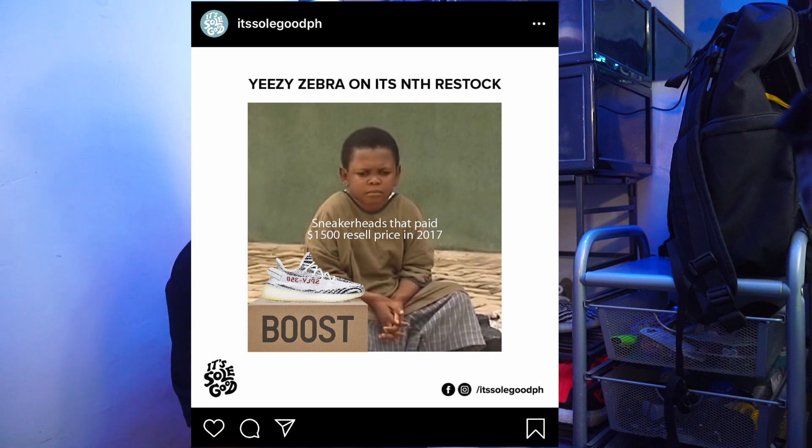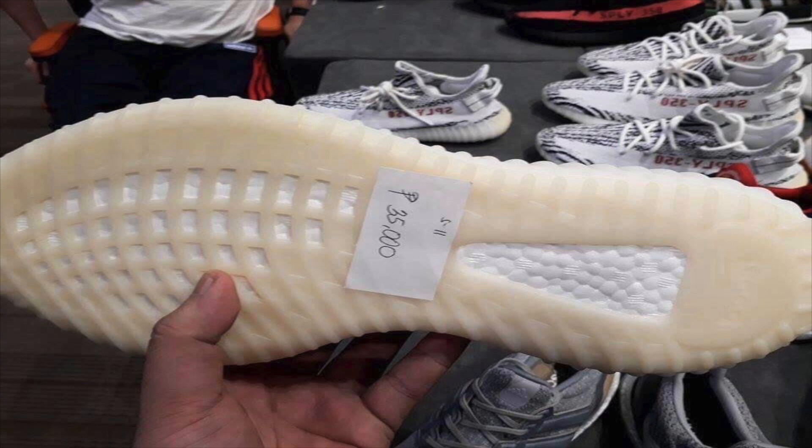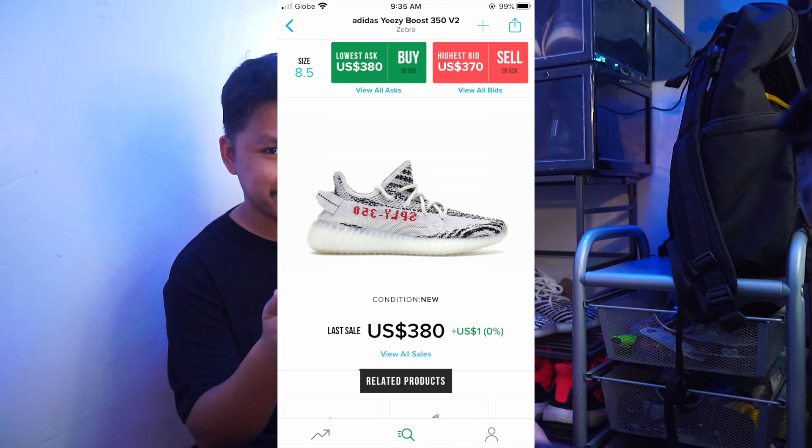So to start the discussion, this is a photo from Soul Good PH — Yeezy Zebra on its actually fifth restock. Sneakerheads paid fifteen hundred dollars back in 2017. Imagine paying fifty thousand pesos, and then a friend of mine sent a photo during the Sneaker Expo Manila — thirty-five thousand pesos, also back in 2017. And right now the current resale value is three hundred eighty dollars on StockX.